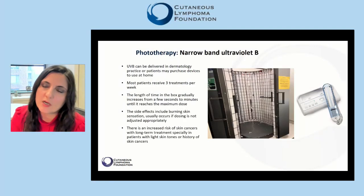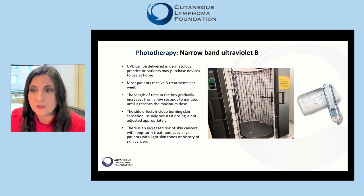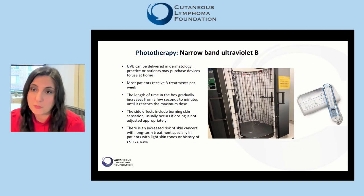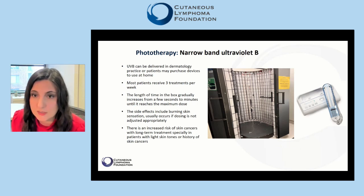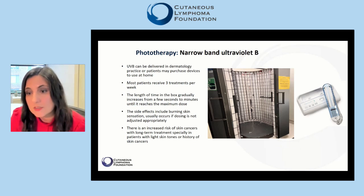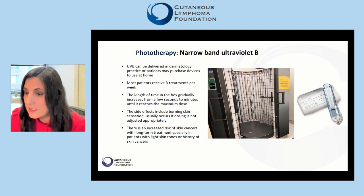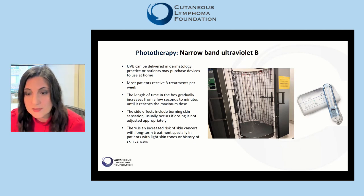Phototherapy in the form of narrow-band ultraviolet B can be delivered in a dermatology office in a light box, similar to the one you see here, or patients may purchase different-size home light boxes or handheld devices to use at home. Generally, phototherapy is reserved for patients who have large areas of their body surface involved with disease, because unless a handheld device is used, the light will affect the entire skin.